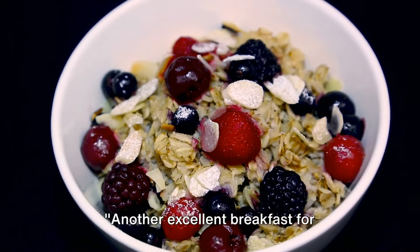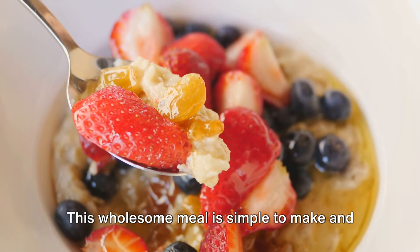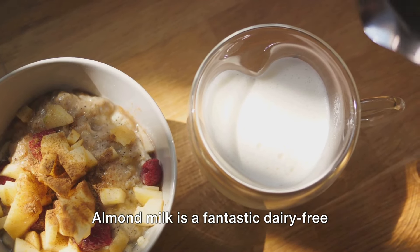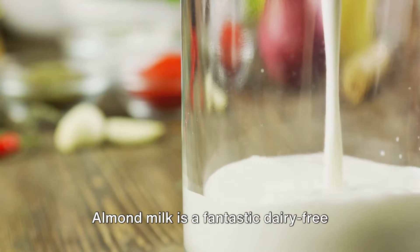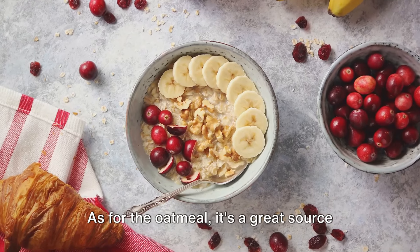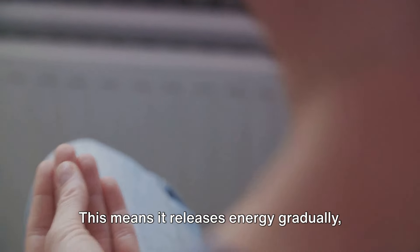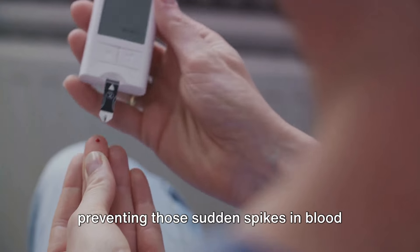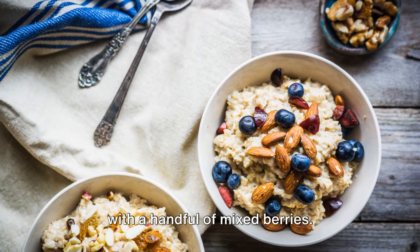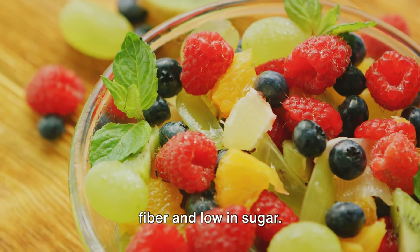Another excellent breakfast for diabetics is oatmeal with mixed berries. This wholesome meal is simple to make and packed with benefits. Start by cooking your oatmeal in almond milk — a fantastic dairy-free alternative, low in calories and sugar. As for the oatmeal, it's a great source of slow-digesting carbohydrates, meaning it releases energy gradually, preventing those sudden spikes in blood sugar levels. Once your oatmeal is ready, top it off with a handful of mixed berries — a sweet treat that's high in fiber and low in sugar.